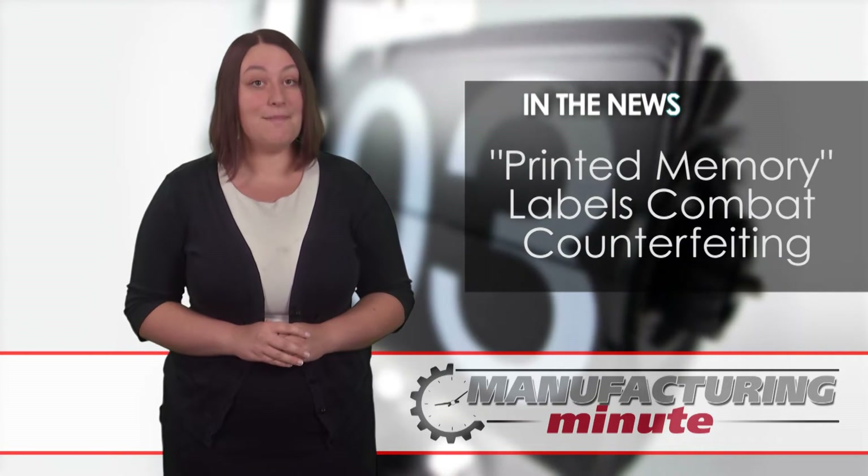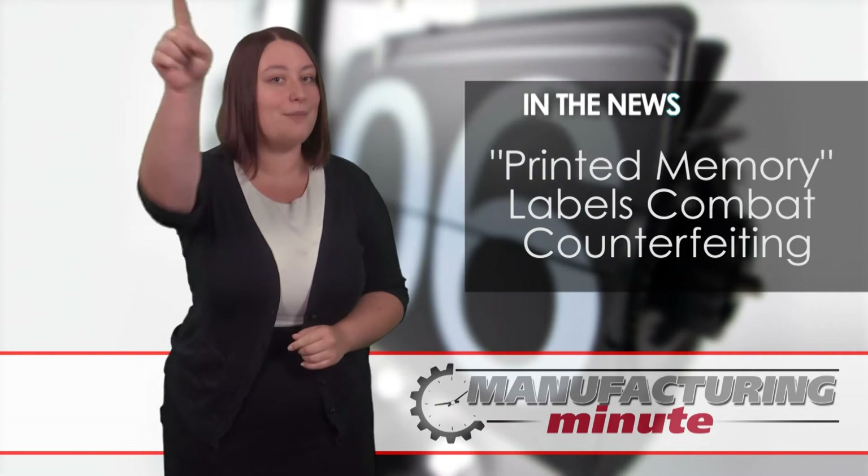In this episode, printed memory labels combat counterfeiting. Welcome to your Manufacturing Minute.